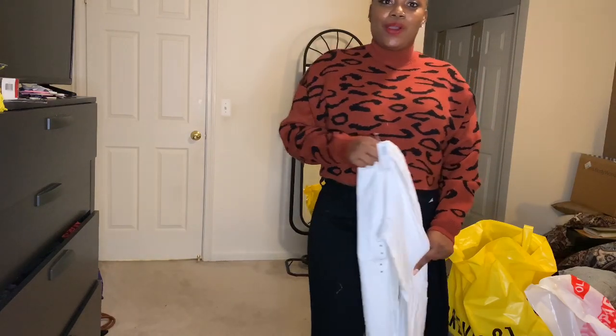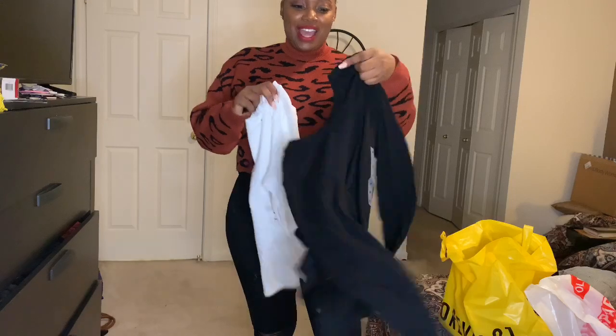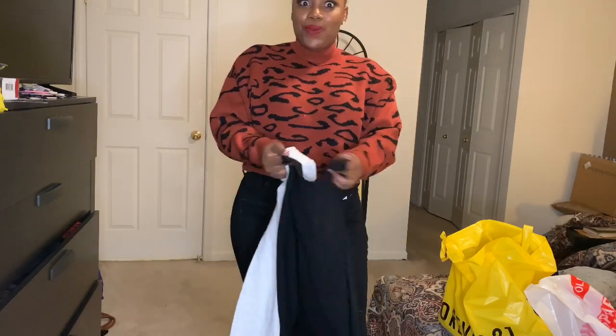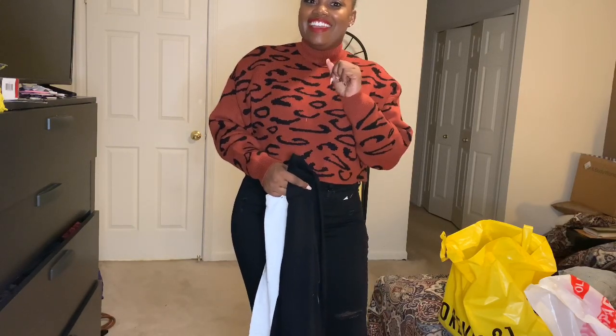That concludes my video on my Forever 21 haul and my Old Navy haul. Let me know which items you like, which items you'd like to try, and what videos you'd like in the future. Please like, subscribe, and comment.